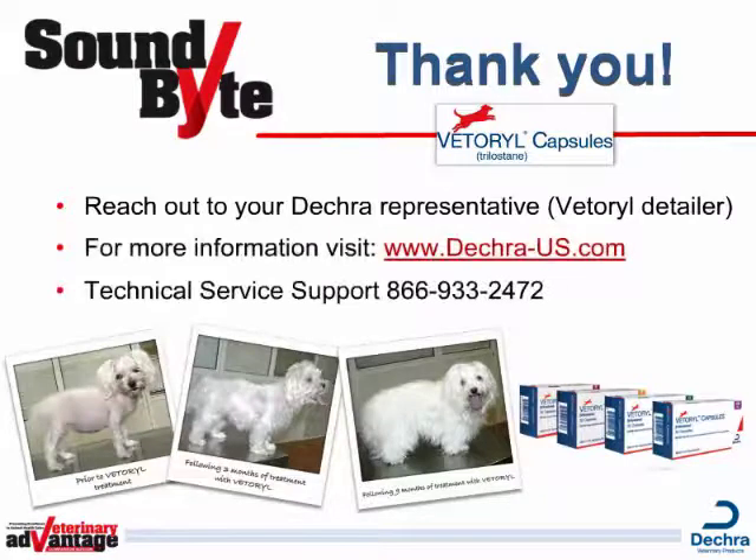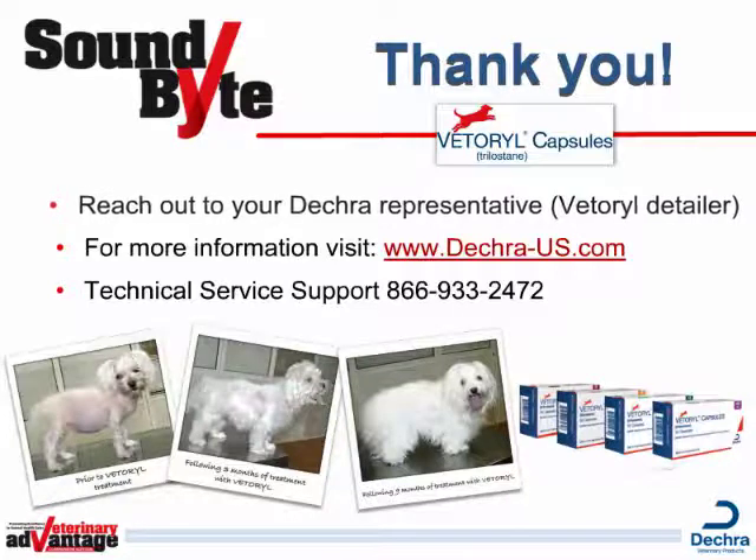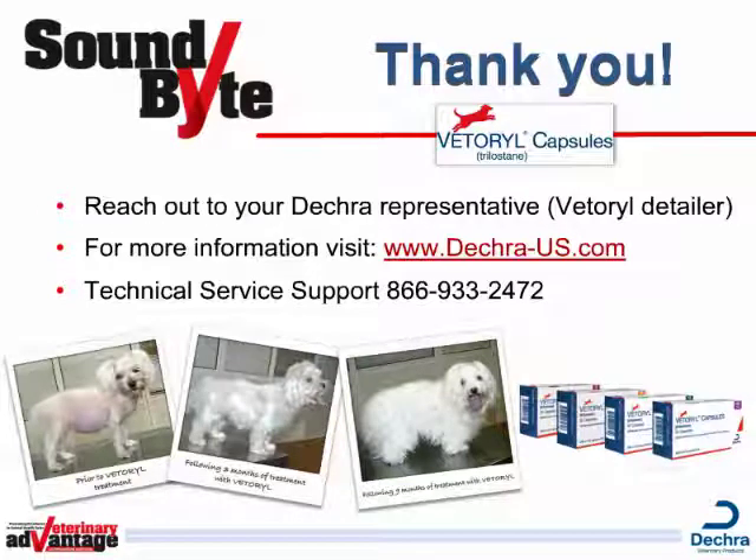As you can see, soundbites help you have more productive conversations with your customers. But don't take our word for it. Try it and find out for yourself. It works. Thank you for your time. And again, contact your DECRA representative for copies of the Vetterol Detailer and for more information. Be sure to also visit www.decra-us.com or call 866-933-2472.